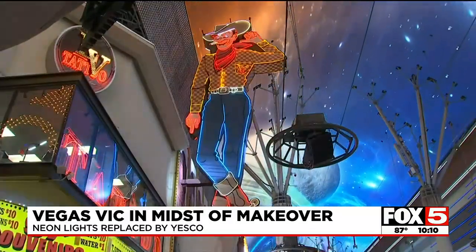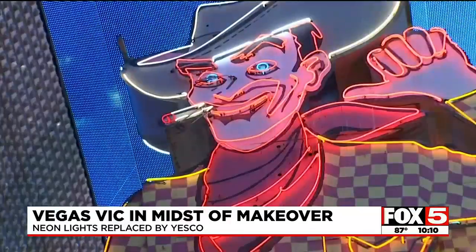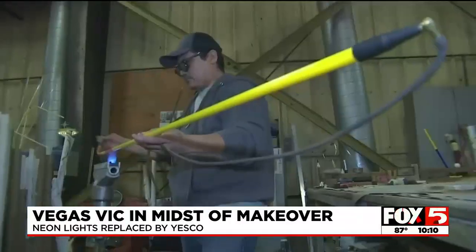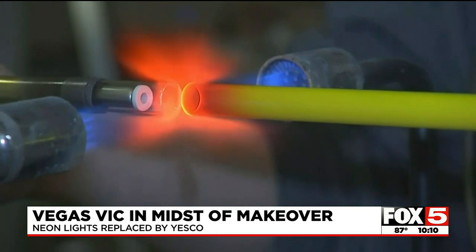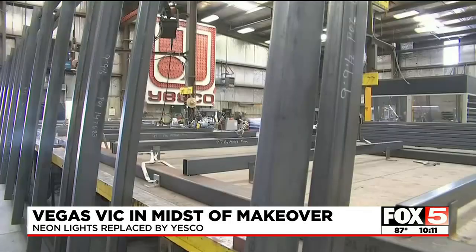Yesco is working on a complete refurbishment of the sign. Right now they wanted to get it brightened up and running, but they're working with the ownership group to redo the whole sign and keep it burning longer so it's not in a constant state of maintenance. This is not the first time the company has worked on the old man — he's been in several times before — giving workers this time around a nice advantage, with all the specs for Vic's intricate glass tubing mapped out from prior Yesco work.